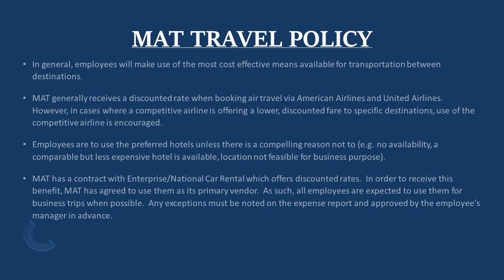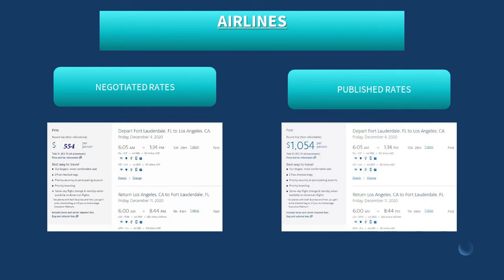MAT has a contract with Enterprise and National Car Rental, which offer discounted rates. In order to receive this benefit, MAT has agreed to use them as its primary vendors. As such, all employees are expected to use them for business trips when possible. Any exceptions must be noted on the expense report and approved by the employee's manager in advance. Now, let's take a look at some slides that show us some comparisons between negotiated rates and published rates.